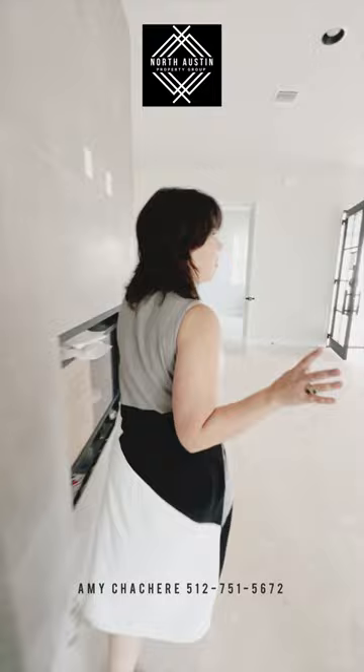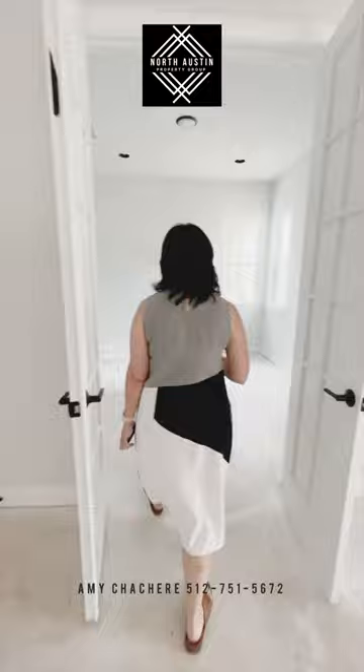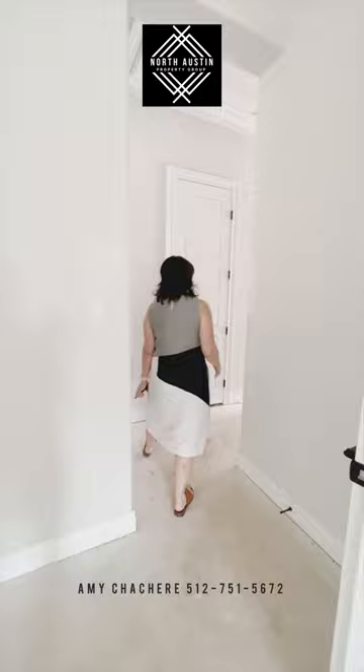This is my custom builder, so you'll find that the finishes in this home are going to be just incredible — great molding, nice cabinetry, just really, really high-end finishes. This is the office downstairs, which is a great size. It could also be used as probably a guest room. It's got these nice French doors here that open up.